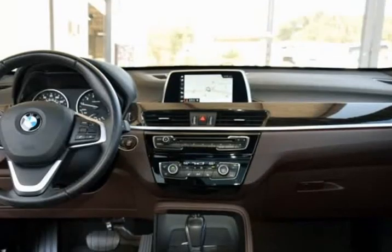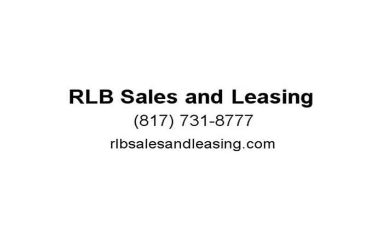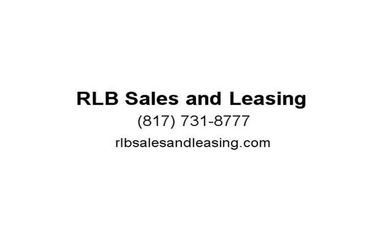It has been one owner, driven, and garage kept. The exterior is in above average condition for the year and mileage. The wheels are in superb condition with no abrasions. The interior is in above average condition for the year and mileage. It drives and looks fantastic. This vehicle has an extended warranty.